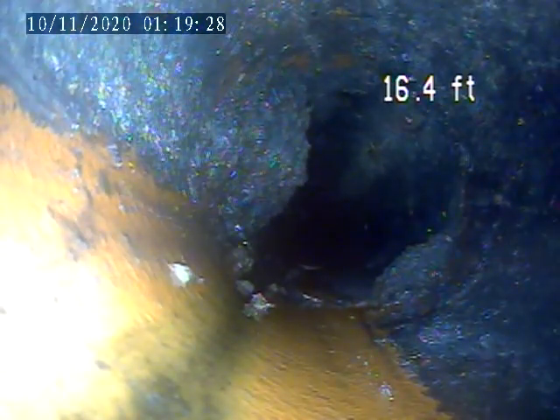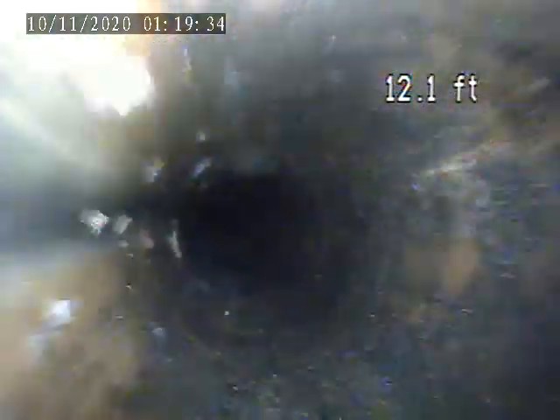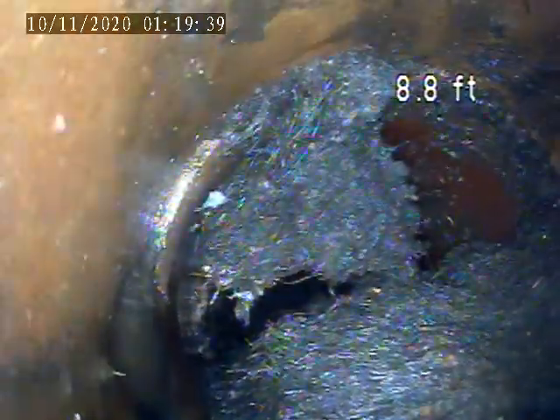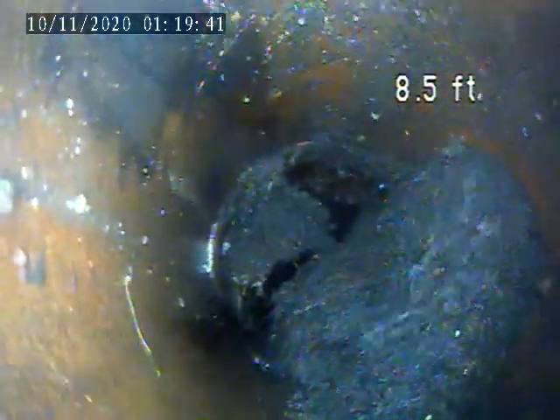Some more roots here. There's roots all through almost every joint. There is a cross section down there where I couldn't get the camera past. There's a big pile of roots here.